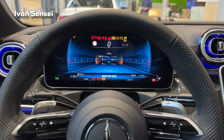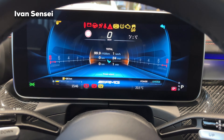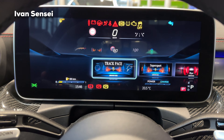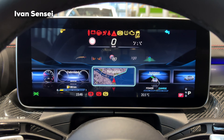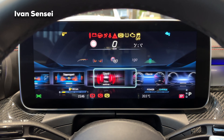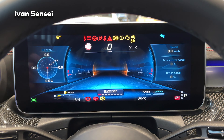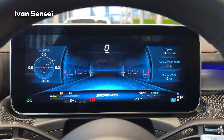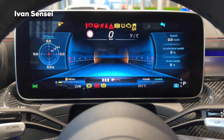For the latest MBUX system — the NTG7 — we have new graphics on the driver display. You can press the home button to change the display mode: Track Pace, Super Sport, Sport, Classic, Understated, Navigation, Assistance, and Service. For example, in Track Pace mode you can see the G-force, speed, accelerator pedal, brake pedal, and RPMs in the middle.